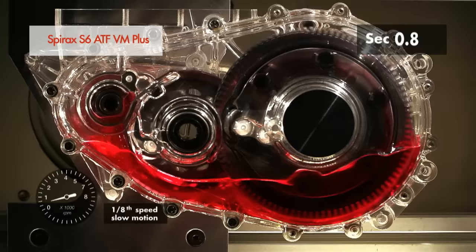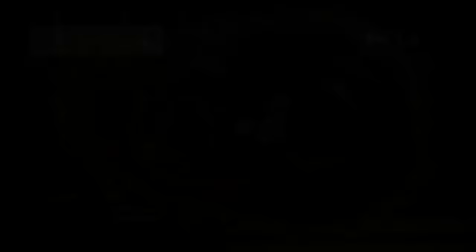Here, we see how a Spirex synthetic oil performs at ambient temperature. Under these conditions, both in slow motion and in real-time motion video, we clearly see the very rapid lubrication of the complete gearbox and a relatively constant oil level.